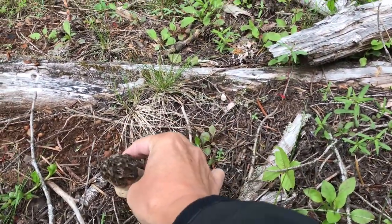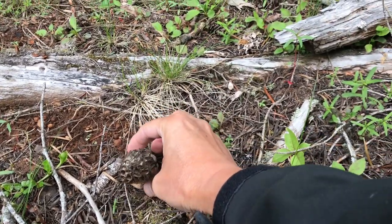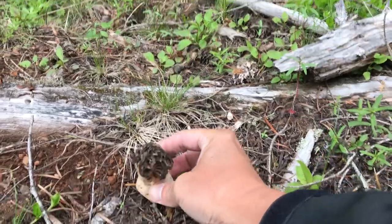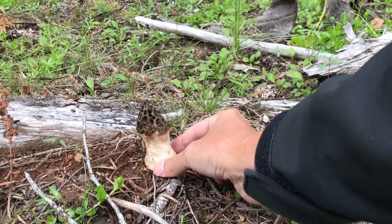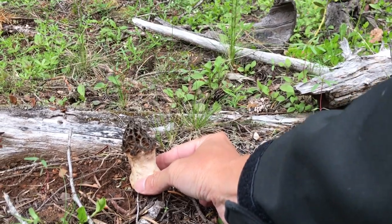The top part blends right in with the ground, so if it's angled towards you it just disappears. But if you get down to the level of the ground and see that white stem, then you can make it out much easier.